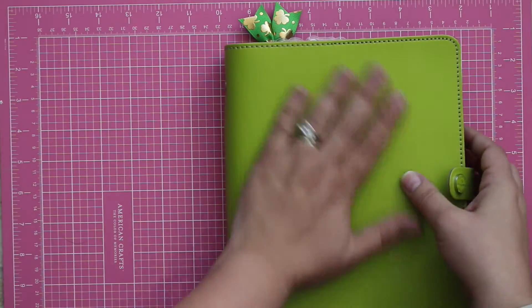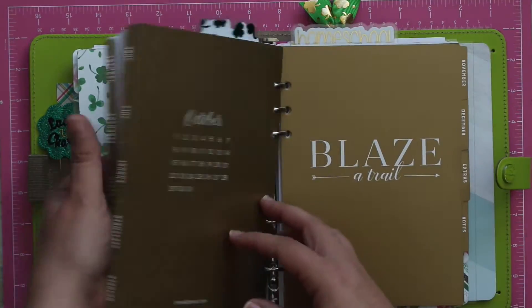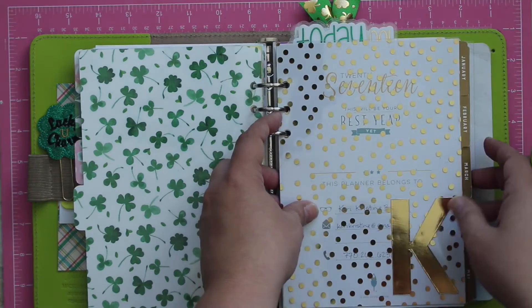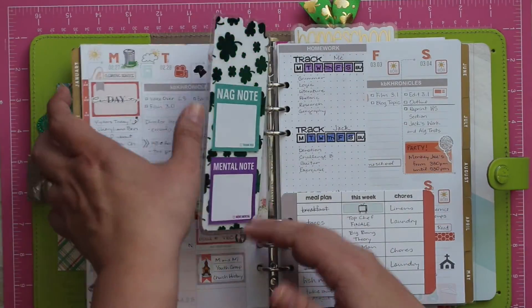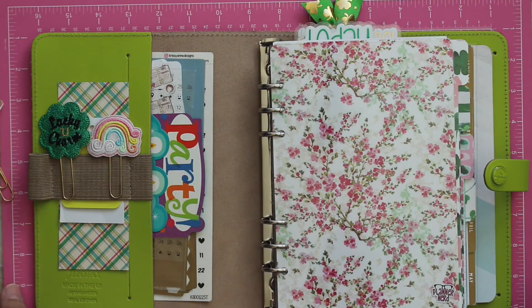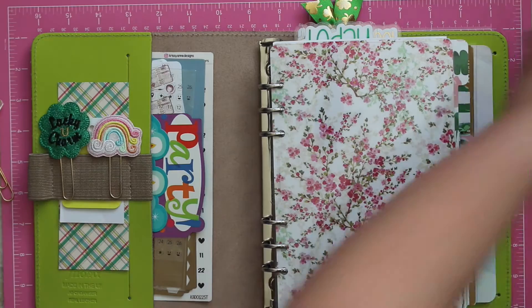And I think that was it. It looks like I flipped back through and did something, but I'm not sure what — I guess I'm just flipping it around for you guys so you can see everything. This pretty much wraps up the sped-up portion. Like I said, it was kind of short. I hope this is helpful.